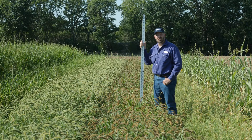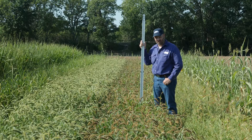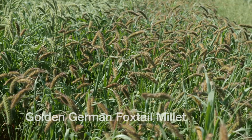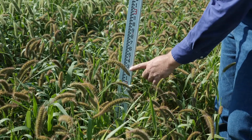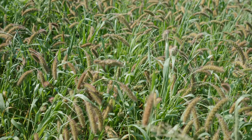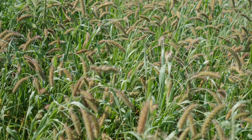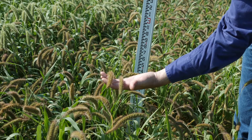Here we are in the Noble Research Institute cover crop plots. This is a loamy clean tilled site in Ardmore, Oklahoma, and this plot is golden German foxtail millet. You can see we've got two, two and a half feet of growth. As I look down through the plot I've got nice shading on the ground. We're growing some seed heads.